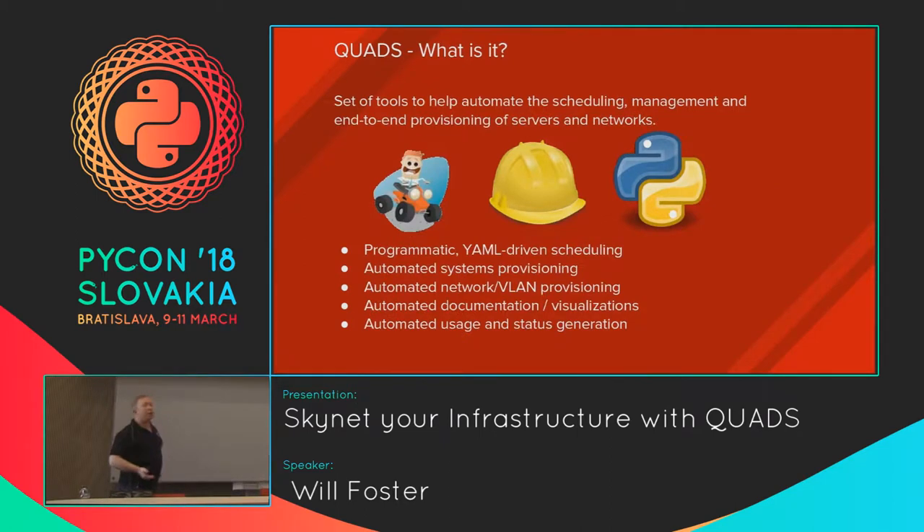What exactly does QUADS do? In a nutshell, it's a programmatic YAML-driven scheduling framework. We have large sets of machines and networks that can be scheduled at any point in the future against an unlimited schedule — we use PyYAML for that. We create and maintain a metadata structure that describes all of our network switches, all the bare-metal systems, all the VLAN configs, and all the sorted pieces of an infrastructure. Each server has its own class that describes it, and we're able to mash machines together, pull them apart, and do it in the future.